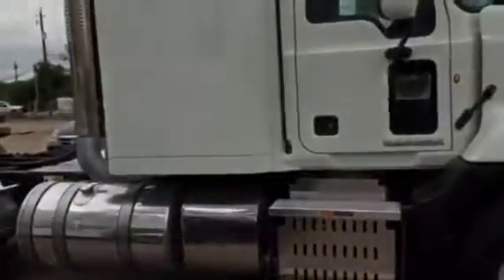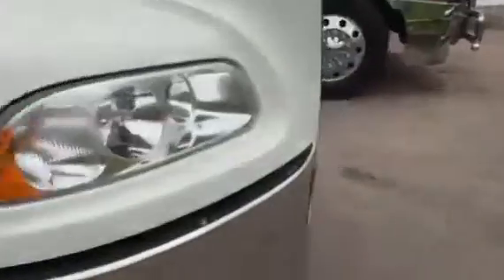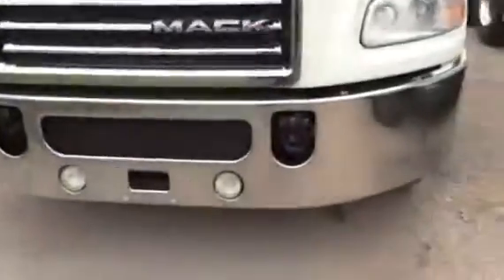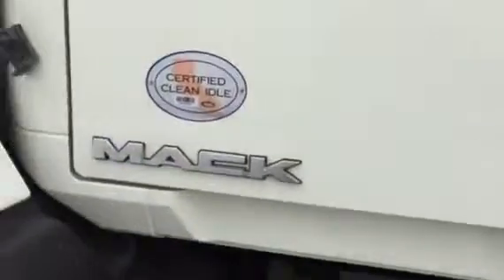I also have a Mack — Mack Pinnacle. This is a 2015 Mack with 138,000 miles, 10-speed. The price is $85,000.